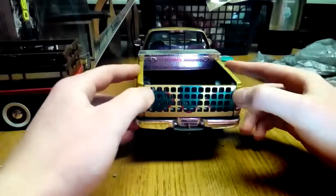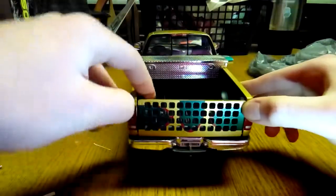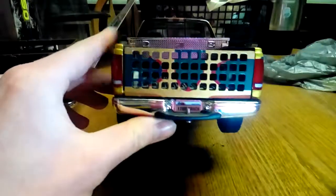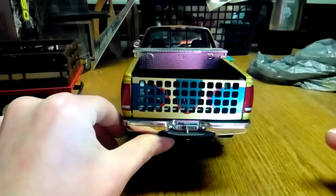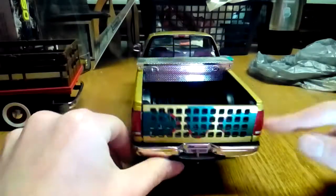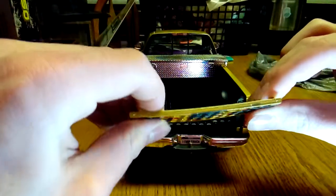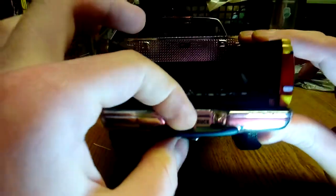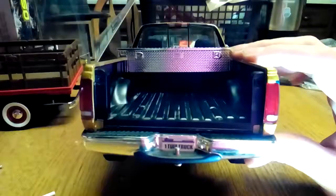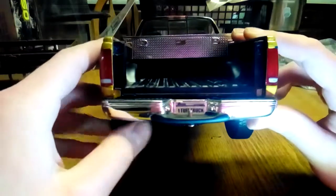I just think it looks weird — let me snap it in there. Number one, it doesn't close right. Even when it's closed I'm just not a fan of that. The gold doesn't match the gold on the truck either. It's rubber though — it's really bendy, that's cool. We've got a trailer hitch here but it wouldn't pull too much.